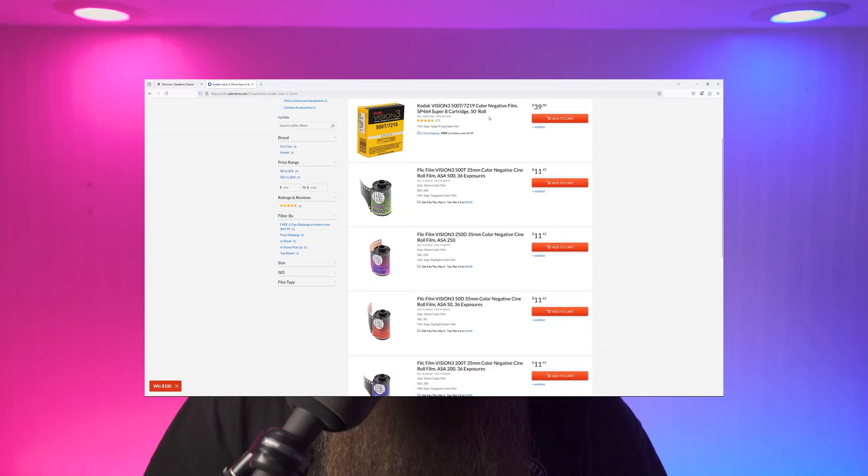With yearly price increases and difficulty sourcing Kodak's bulk rolls of Vision 3, is this still possible to save money shooting film in 2025? Let's find out.